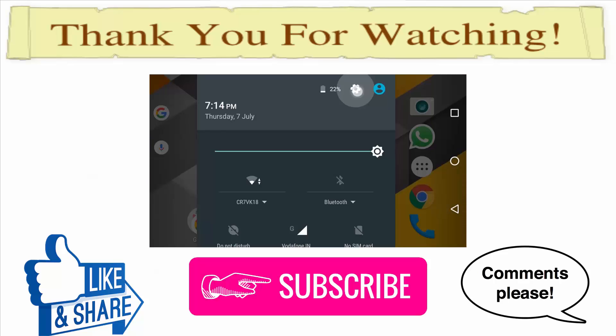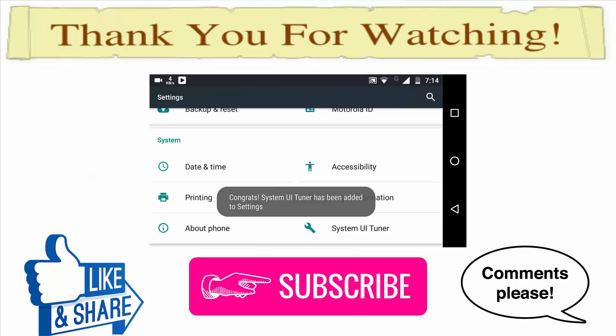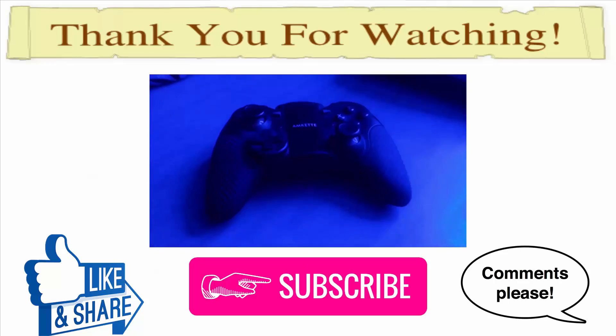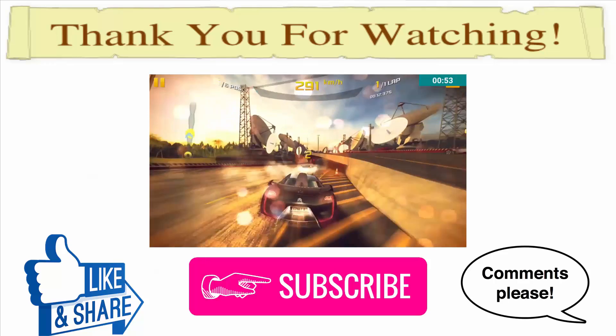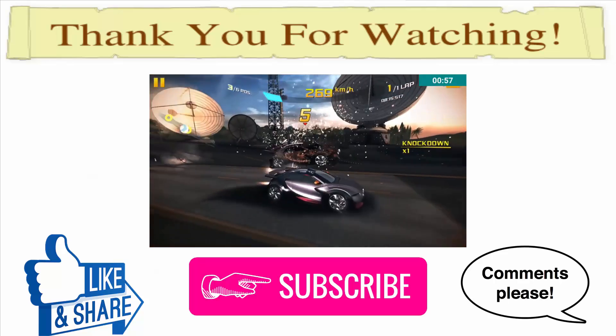So that is it for this quick video. If you liked this video, hit the thumbs up button; if not, hit the dislike button. Leave a comment, as every viewer's feedback is important. Also hit the red subscribe button, which is the most important part, as every subscriber does matter. This is me, Rahul from TechDaily, bidding you goodbye.